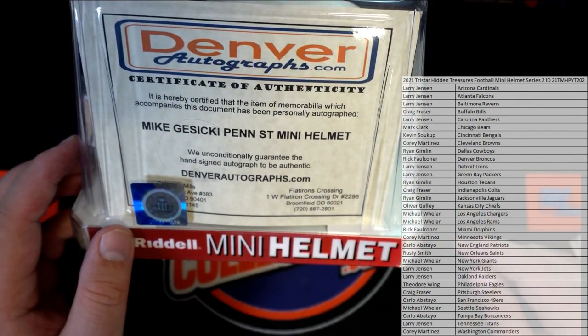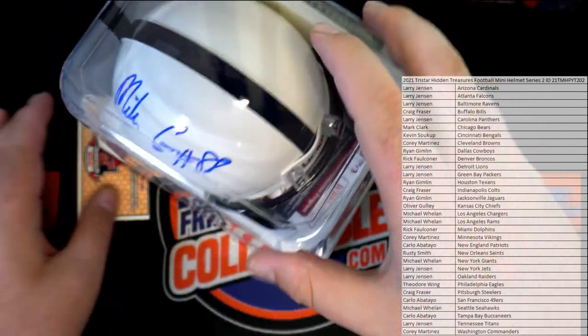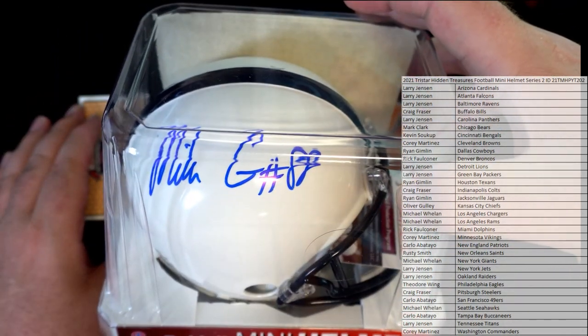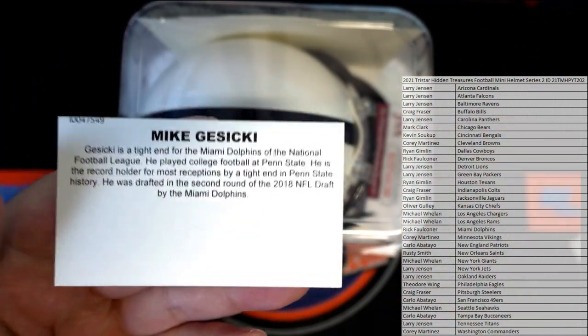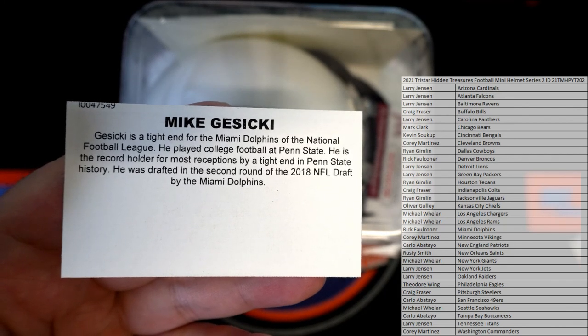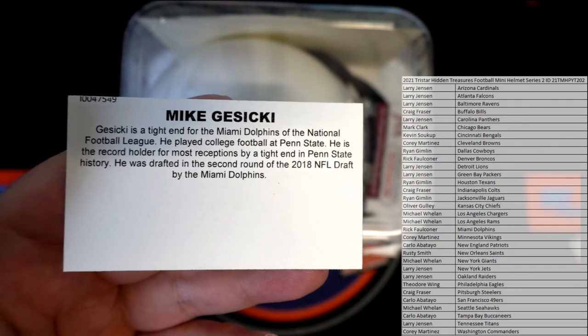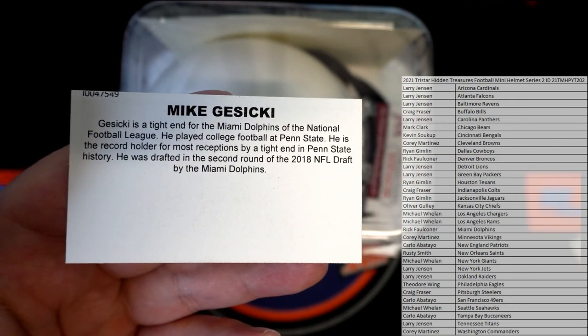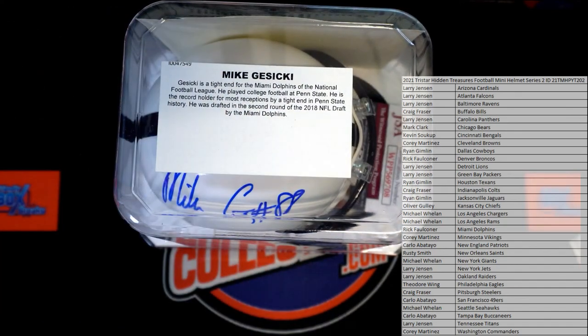Denver Autograph COA. Got a JSA too. Nice, so it's got both. Awesome. He's Dolphins, right? Tight end for the Dolphins, National Football League. He played college football — he is record holder in most receptions, tight end, Penn State. Drafted in the 2018 NFL Draft by the Dolphins. Very good.